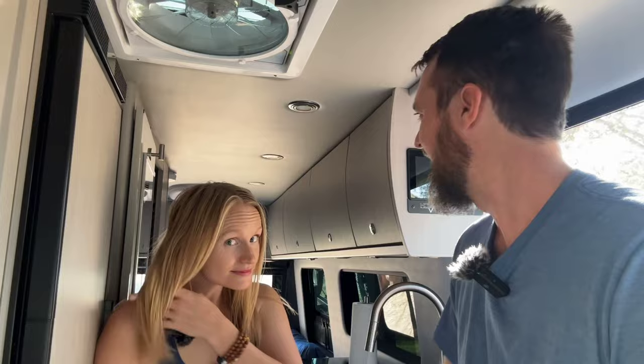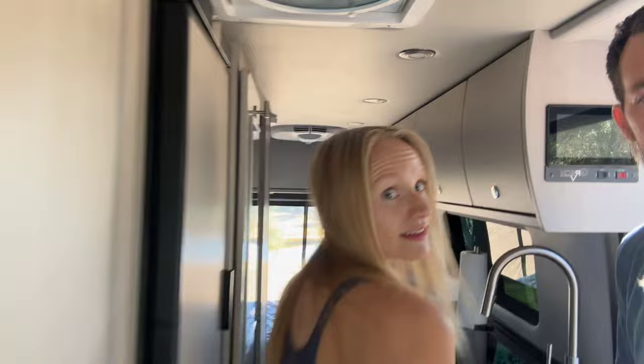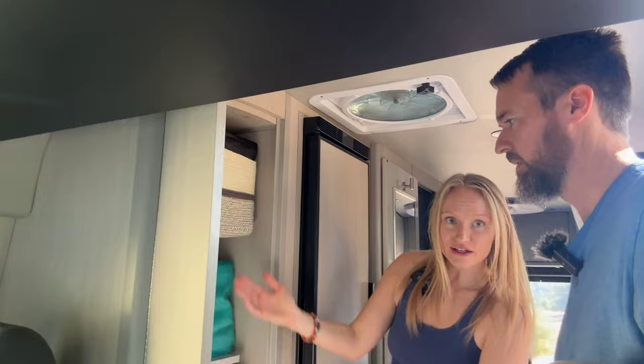One thing we love about this van is we have everything put away — every single thing. That's very different from our last van. That was the bachelor pad — it was the first van I ever lived in and I had stuff attached to every surface. While it worked, it was kind of a mess. So we took our time on this one. Everything's put away, and looking in here it's just a nice clean aesthetic — nothing all over the place.